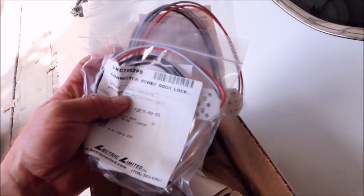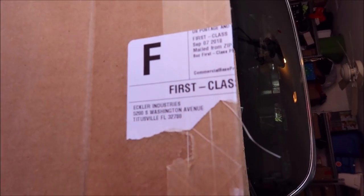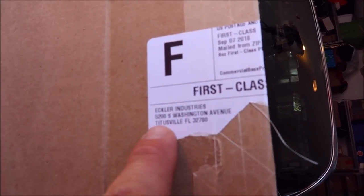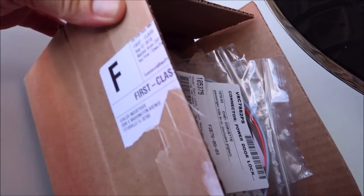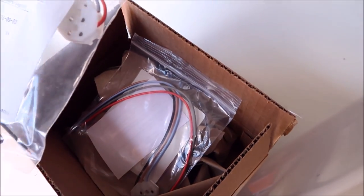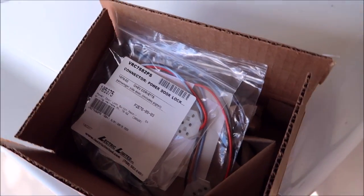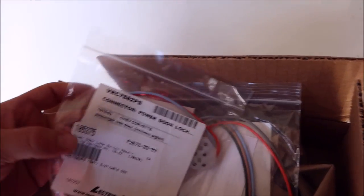I ordered these parts from Eckler's Corvette out of Titusville, Florida. The shipping was a little crazy in my opinion — I paid $12 for these two connectors to be shipped from about three hours away. I know they made some money on the shipping, which I'm not a fan of. But if you can't get it anywhere else, you go to where you can.